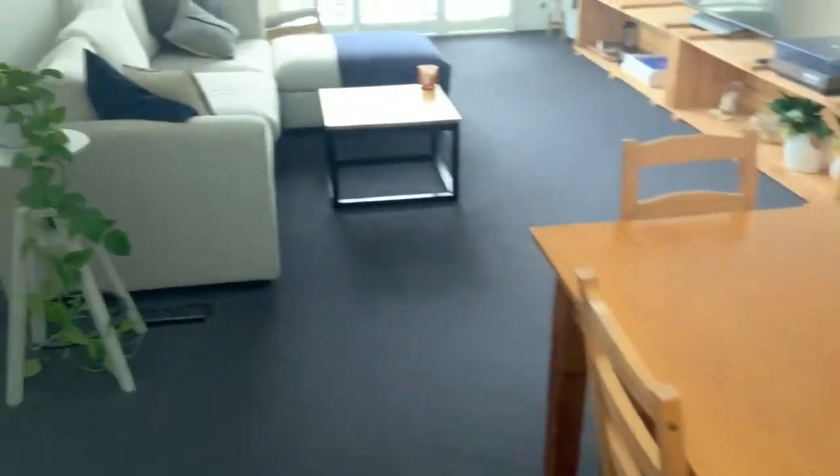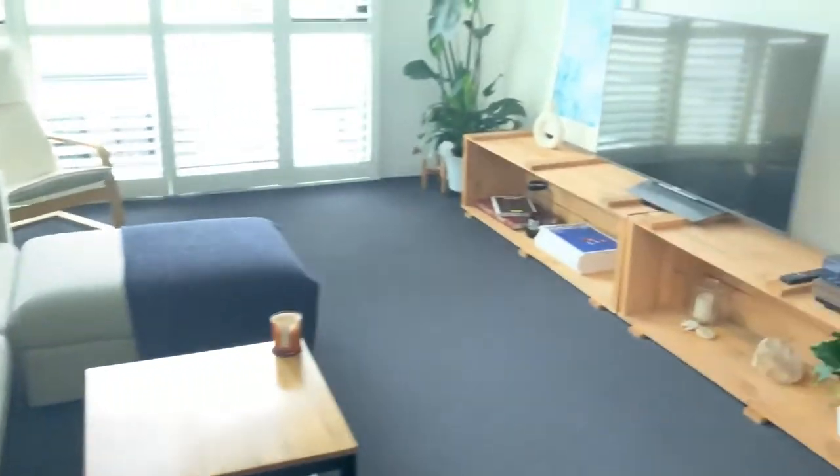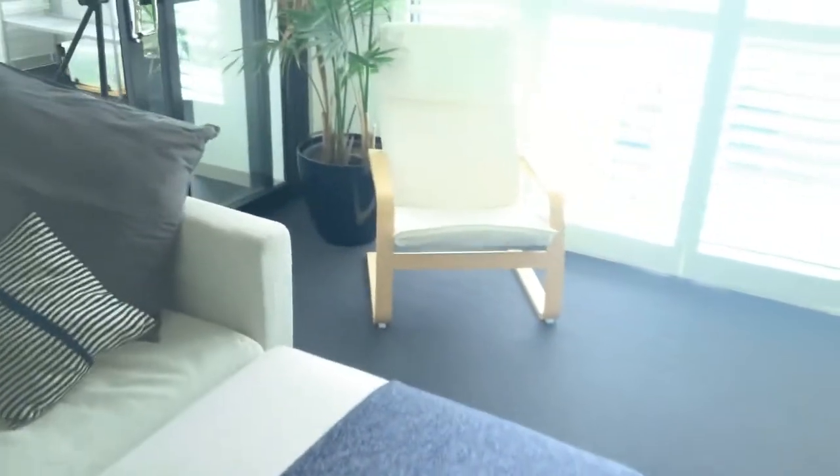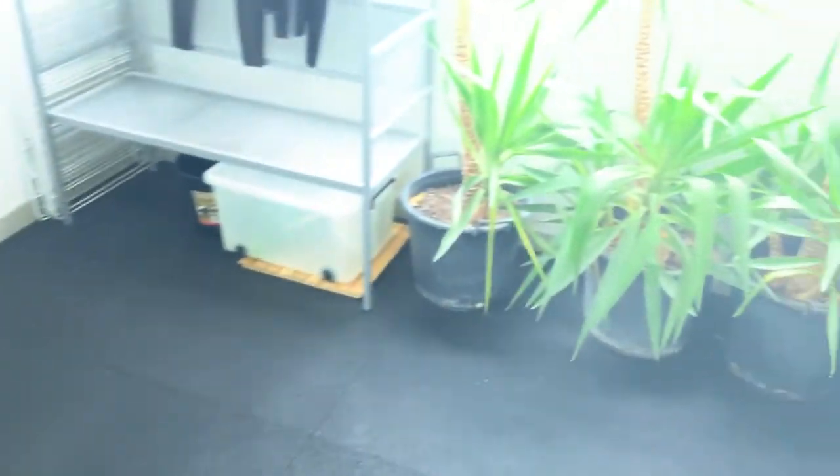There's a dining table, and past the lounge there's a balcony which the owner actually uses for a gym, but it's still a pretty usable balcony. This is sort of the view outside — it's a bit washed out, isn't it.